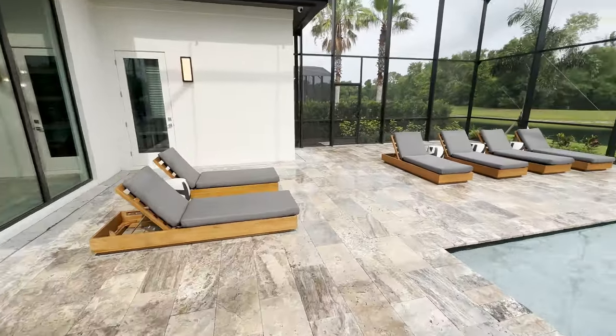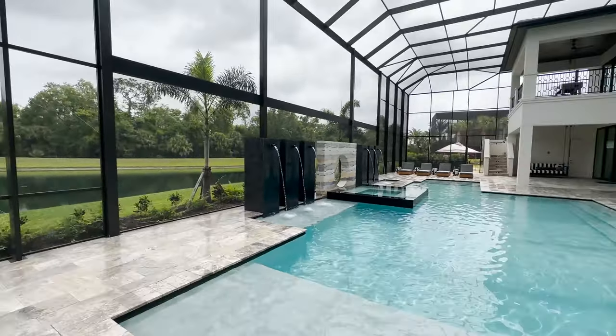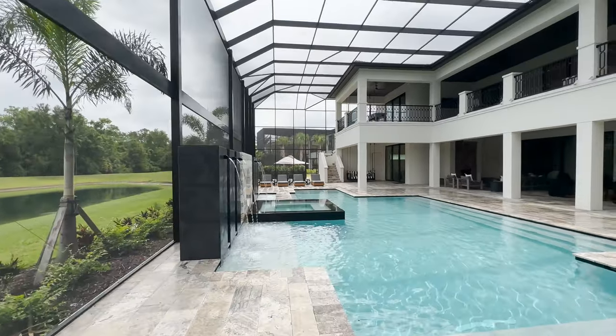You've got golf, you've got beaches, and you've got the potential for rental income on the high-end scale. The Grand Getaway — certainly aptly named.